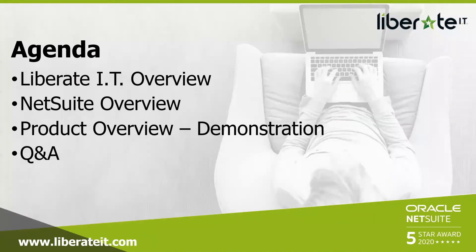I'm going to start off with a very brief overview of Liberate IT — who we are and what we've achieved as a company. I'll jump into a NetSuite overview, and then Paul will take you through a live demonstration of just some of the features. We'd be here all week if he showed every single one. We'll finish off with a Q&A, so pop any questions in the chat window within Zoom and I'll throw them to Paul at the end.